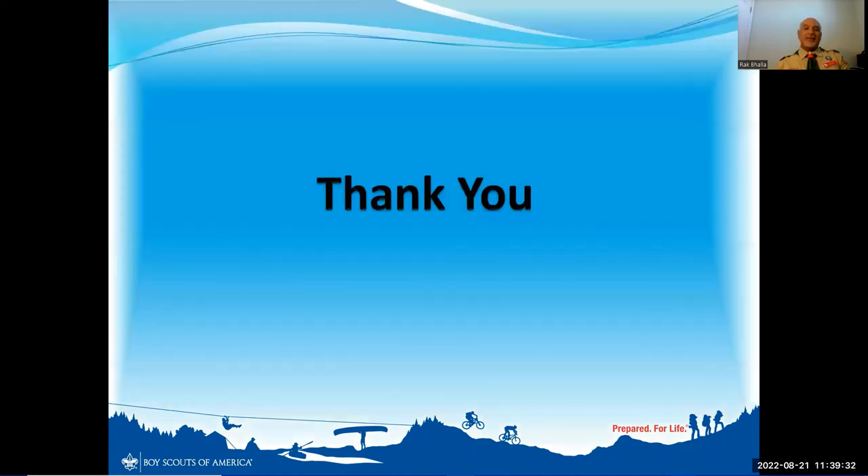Thank you for listening. You know where to contact me — if you run into any difficulties, please contact me or Mr. Mark and we'll make sure everything works out for you. Thank you.